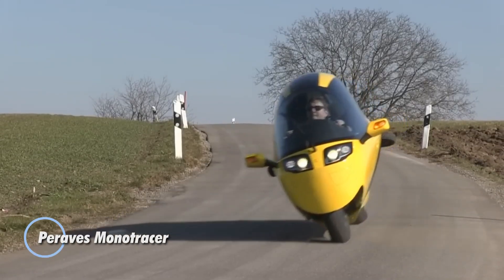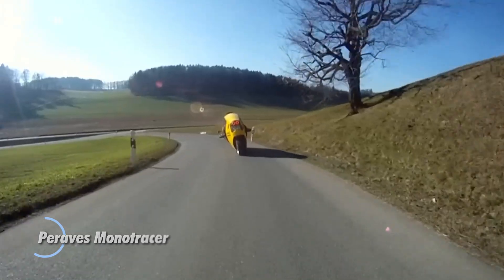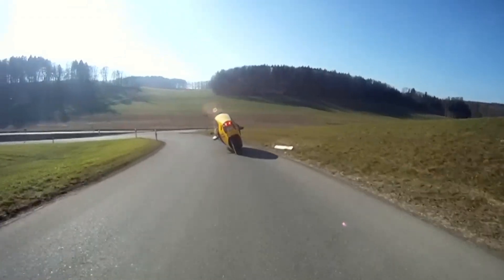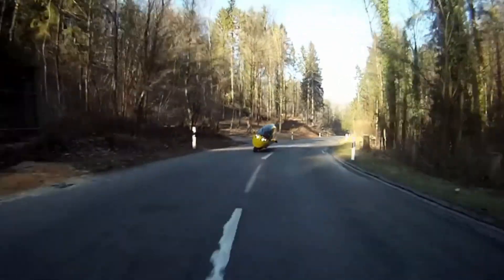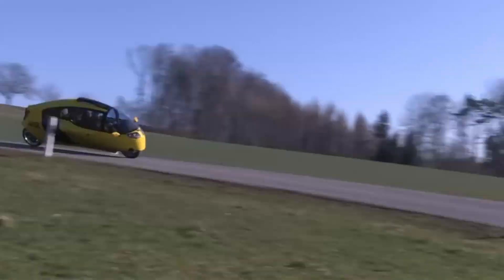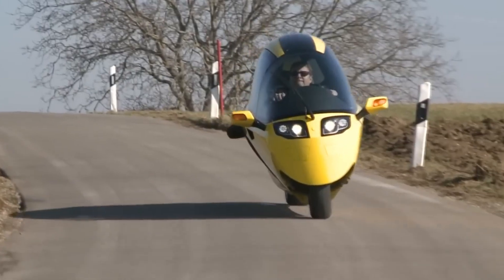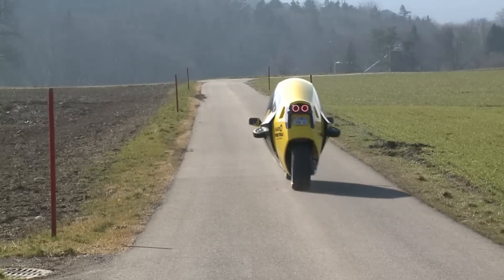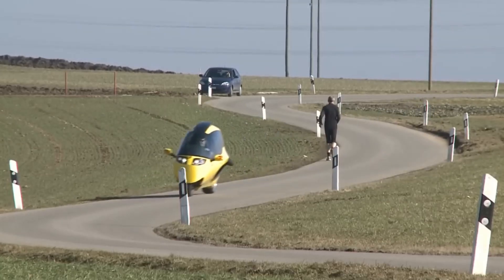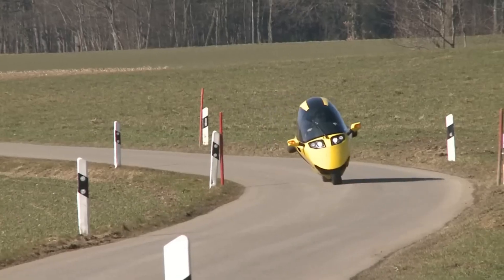The Paraves Mono Tracer is a cutting-edge enclosed motorcycle that combines the agility of a motorbike with the comfort and safety of a car. This unique vehicle features a sleek, aerodynamic body shell that encloses both the driver and passenger in a cockpit-like cabin. It is powered by a motorcycle engine, typically ranging from 1,000cc to 1,300cc, providing impressive performance capabilities. The Mono Tracer's design allows it to lean into turns like a traditional motorcycle, offering riders an exhilarating and dynamic driving experience.